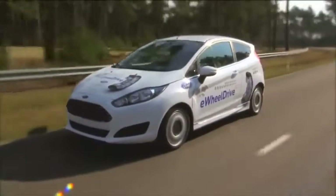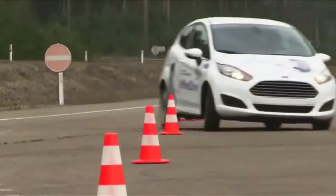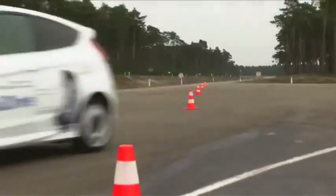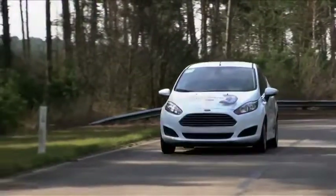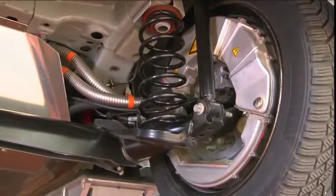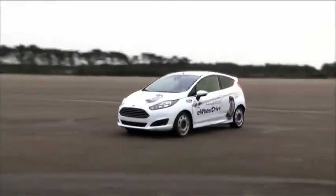Maybe it's time to reinvent the wheel. Engineers at Ford wanted to look again at how to power cars and, together with experts at technology manufacturer Schaeffler, they came up with e-wheel drive — an electric motor mounted inside the wheel.